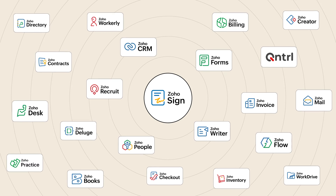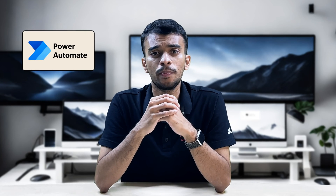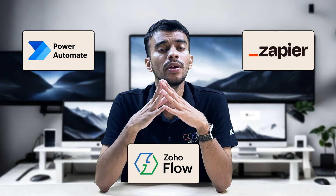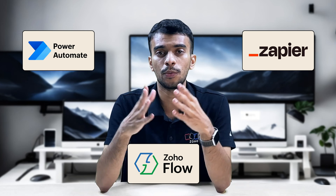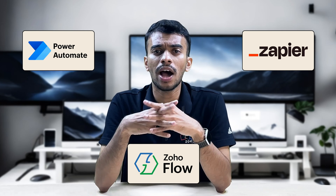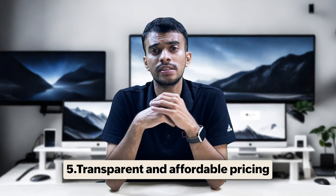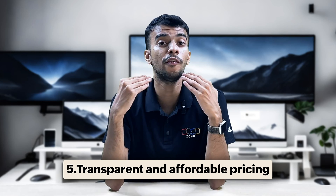Unsurprisingly, Zoho Sign offers a much tighter integration across the Zoho ecosystem than DocuSign does. Adding to that, Zoho Sign also integrates with no-code automation platforms like Microsoft Power Automate, Zapier, and Zoho Flow, to help you connect the app and build eSign workflows with thousands of other popular applications across the internet.